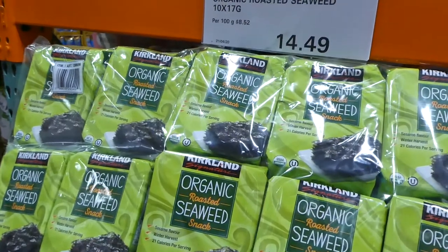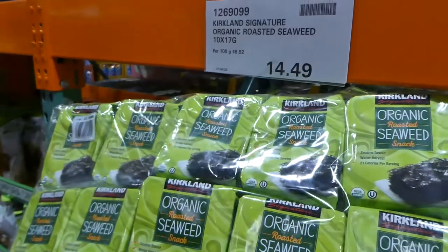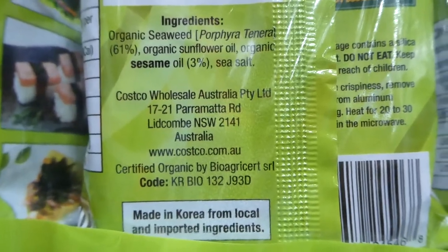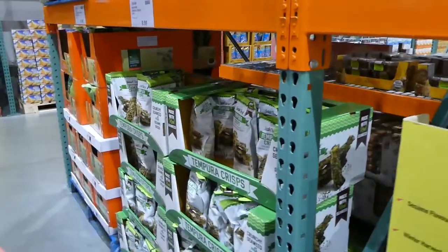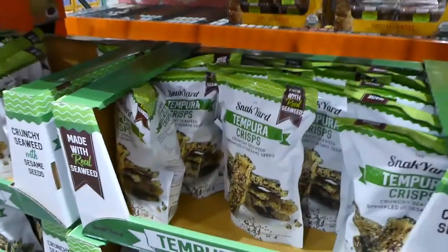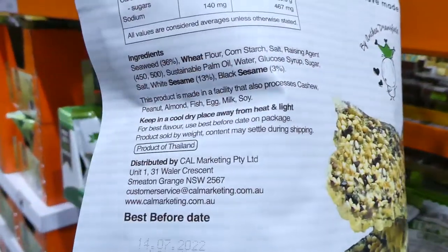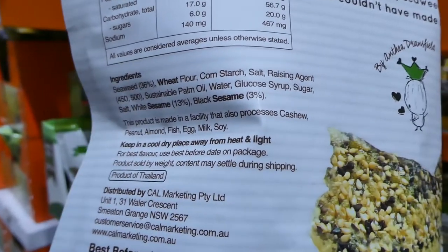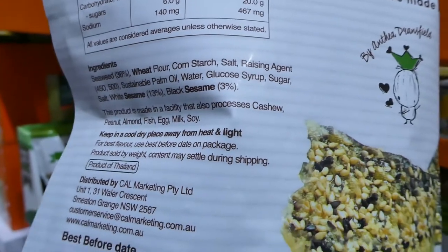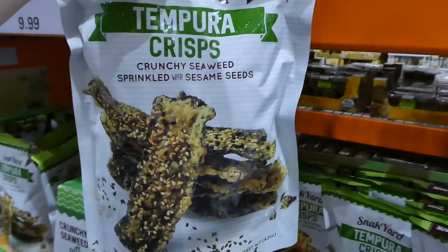There's Kirkland Signature organic roasted seaweed snack — 10 packs of 17 grams for $14.50, with just organic seaweed, sunflower oil, sesame seed oil and sea salt. Then there are tempura crisps — crunchy seaweed with sesame seeds, made with seaweed, wheat flour, cornstarch, salt, raising agents, sustainable palm oil, water, glucose syrup, sugar, salt, white and black sesame seeds — $9.99 for 120 grams.